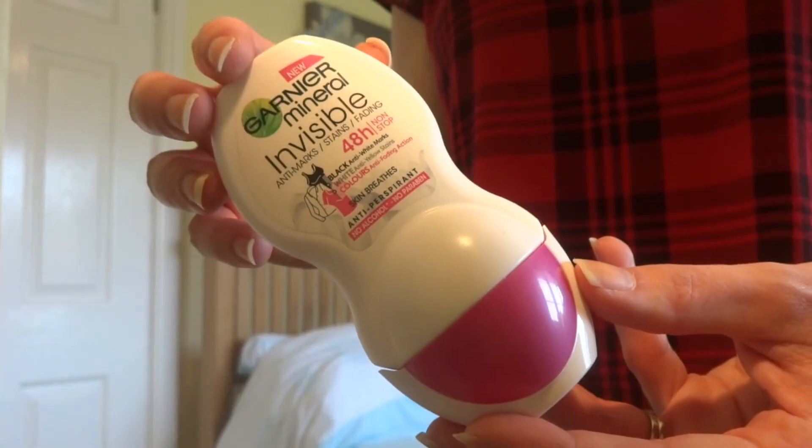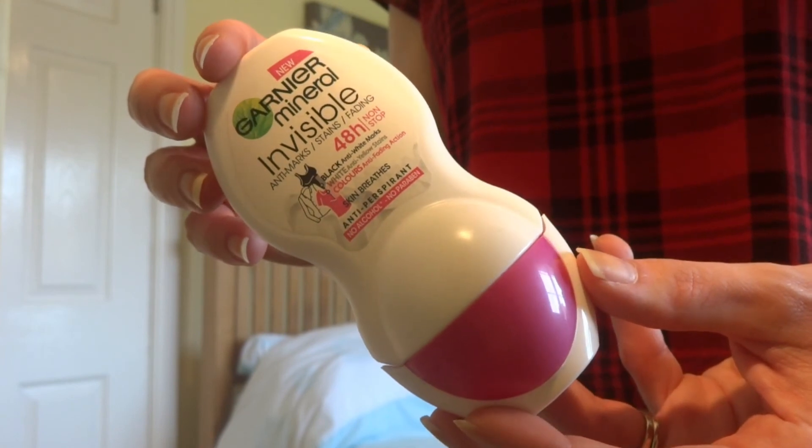Last up is the Garnier Mineral Invisible Deodorant, which I featured in a favourites video. Some favourites remain favourites for a long time and this is definitely one of them. It works — which not all deodorants do — and it's really great for sensitive underarms. The scent is lovely, it doesn't mark, stain, or fade your clothes. Basically it does everything it says and it's really inexpensive. This is the deodorant I will be using for the foreseeable future.